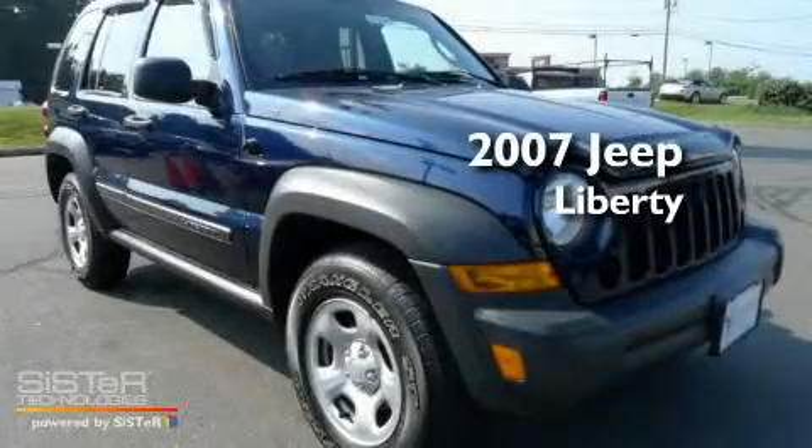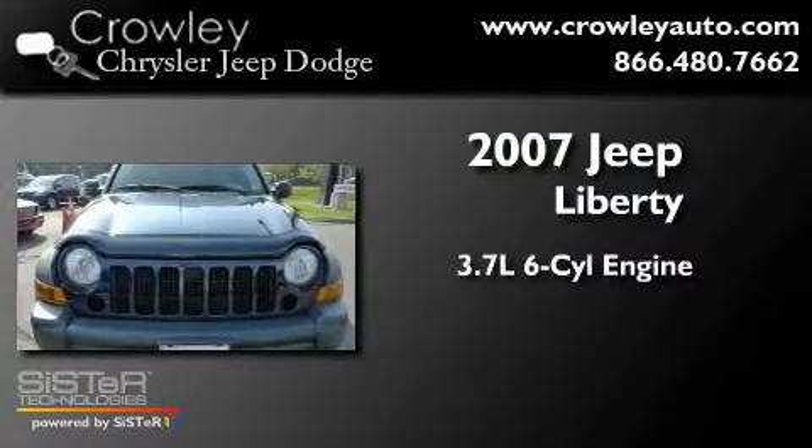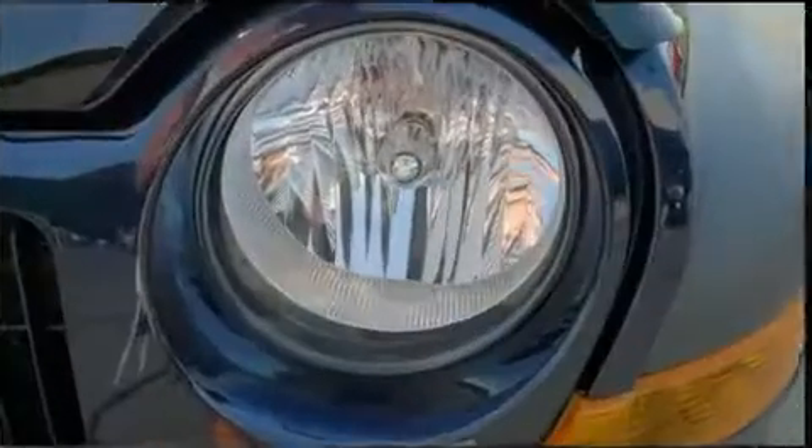This is a 2007 Jeep Liberty. It features a 3.7 liter 6-cylinder engine, an automatic transmission, and 4-wheel drive.